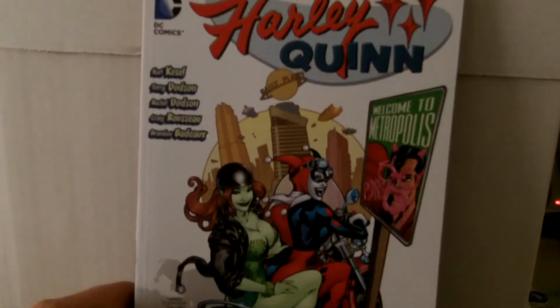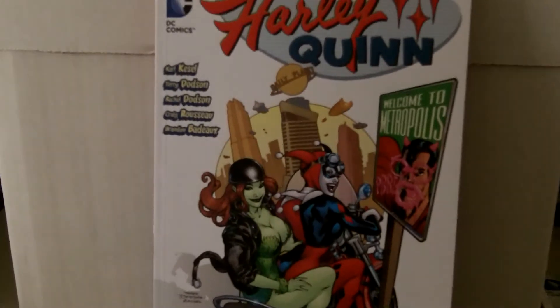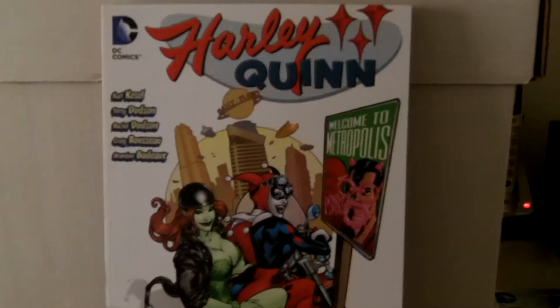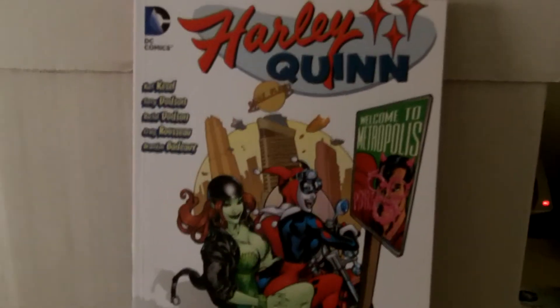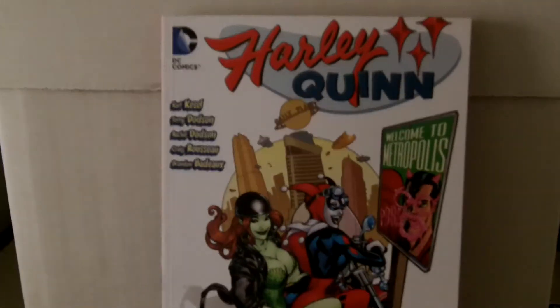I got Harley Quinn — this is Welcome to Metropolis. This is issues 14 through 25. In another video I have 1 through 13, so I think there's another book after this, and then I'll put them together and read them all.